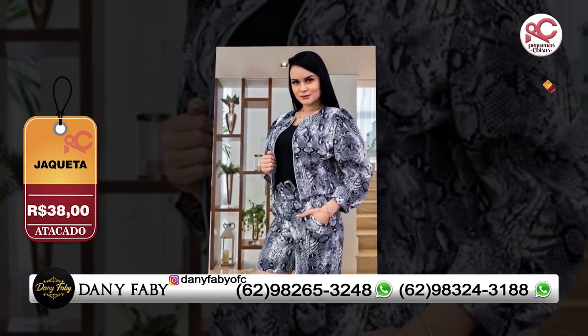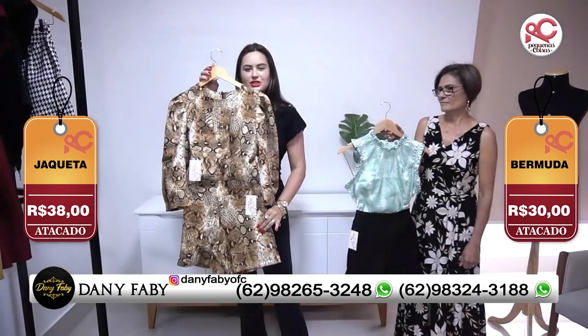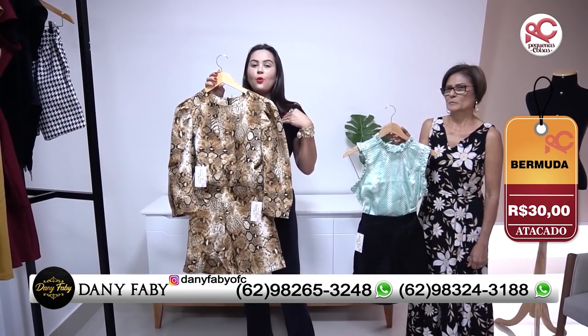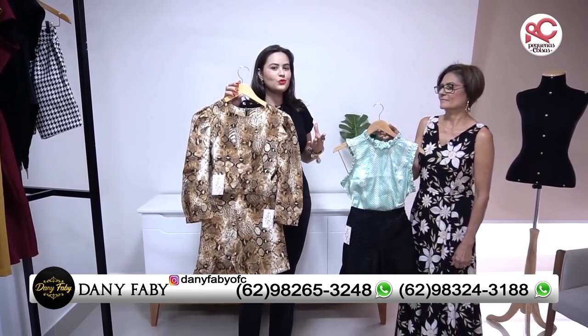O precinho é apenas R$38,00, com grade pra vocês, do P ao G. E a bermudinha maravilhosa, apenas R$30,00. Eu amo conjunto, eu acho que você pode desmembrar, mas eu sou fã do conjunto mesmo.